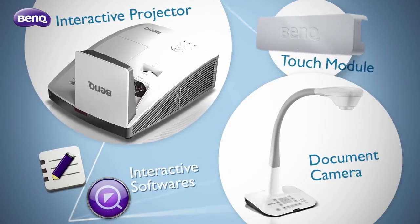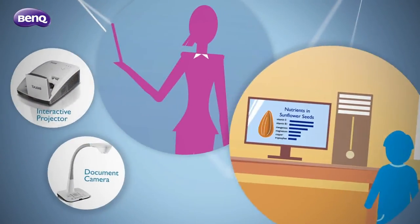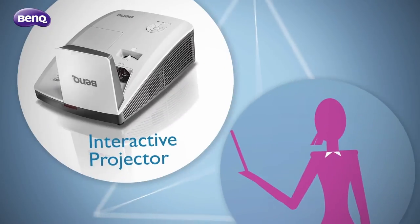To support this, BenQ offers you a diverse range of interactive solutions that help build an interaction-friendly classroom and have students take ownership of learning.